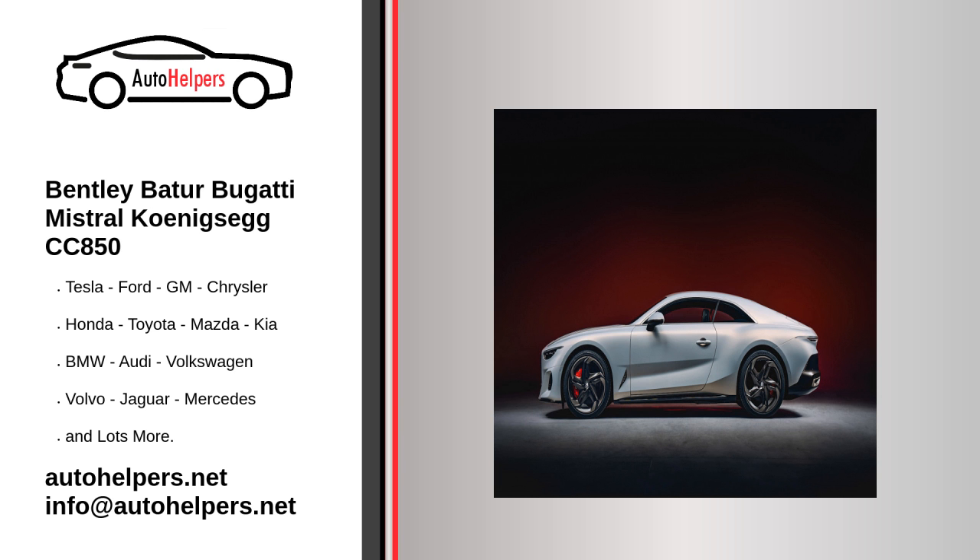Audi this week confirmed it will enter Formula 1, and we got a mock-up of what an Audi F1 car might look like. The automaker's first season will be 2026, when new power unit rules are due to be introduced.